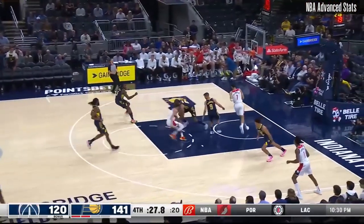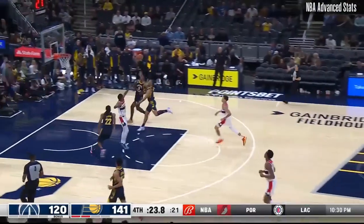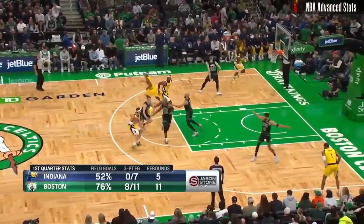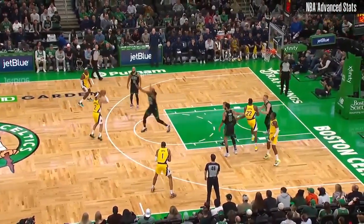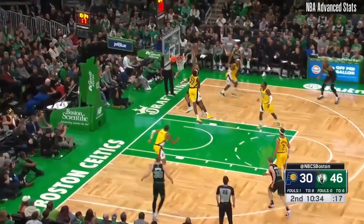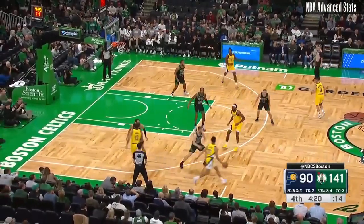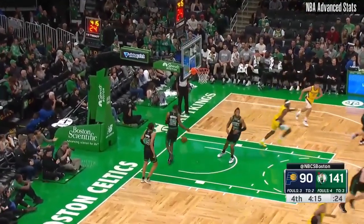That should probably do it from an offensive standpoint, but they get the ball with still time on the shot clock. And here's Jackson, got it for the world. That's a good block. That's a nice play.